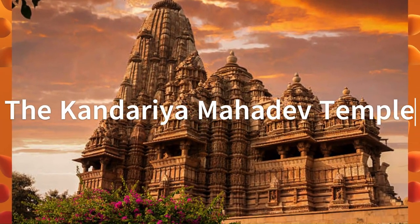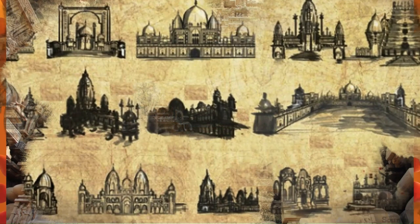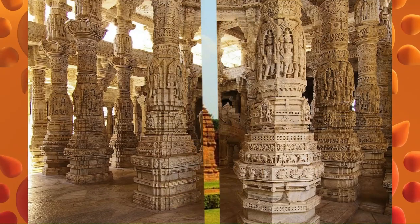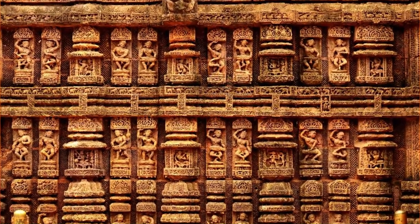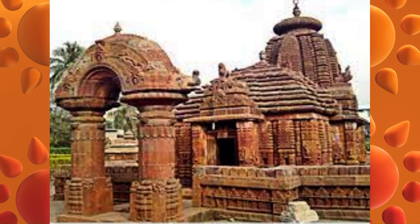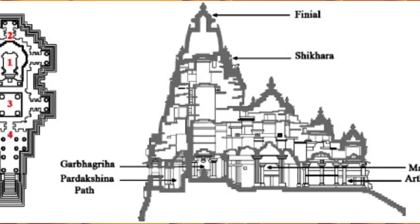The Kandariya Mahadeva Temple at Khajuraho, built in the 11th century AD, is one of the most famous Hindu temples in India, dedicated to the god Shiva and known for its erotic carvings. These are just a few examples of Indian Iron Age and Classical Age architecture. These buildings are a testament to the skill and craftsmanship of early Indian architects and artisans and are a significant part of Indian history and culture. Many architectural features developed during this period — such as the Shikhara, the Mandapa and the Antarala — continue to be used in Indian architecture today.